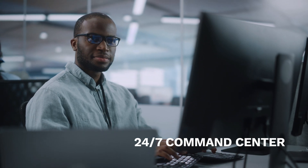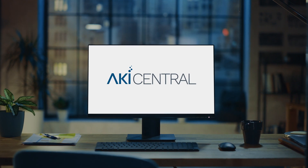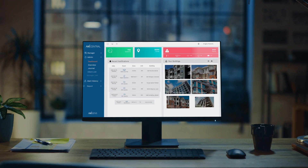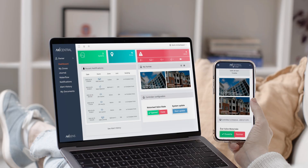It is a command center that operates day and night for when an abnormal situation is observed in one of your buildings. It is a unique monitoring platform, suitable for managers, syndicates, or building administrators — or for you, the homeowner.